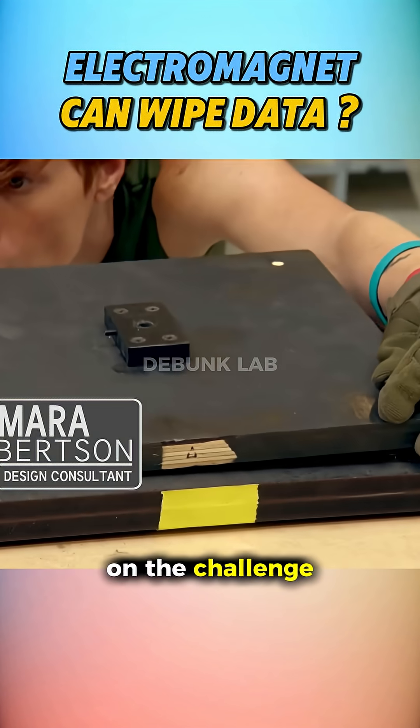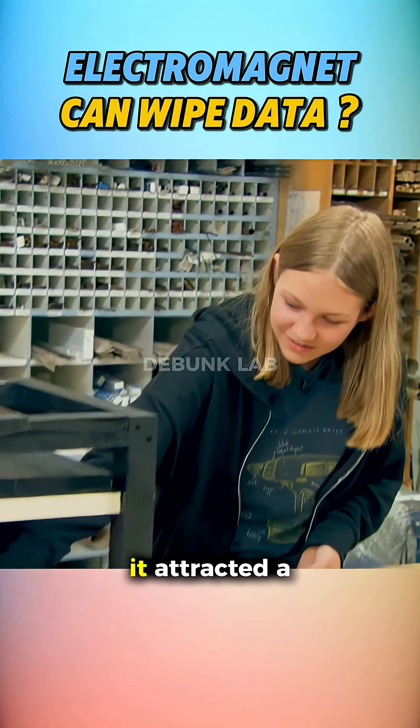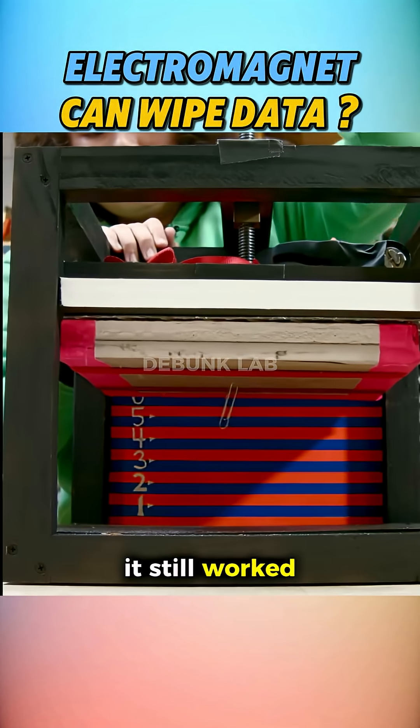Mythbusters Jr. took on the challenge. First, they tested if a neodymium magnet could work through a wall. Without any barrier, it attracted a paperclip from 8 inches. With a wall in between, it still worked at 7 inches.